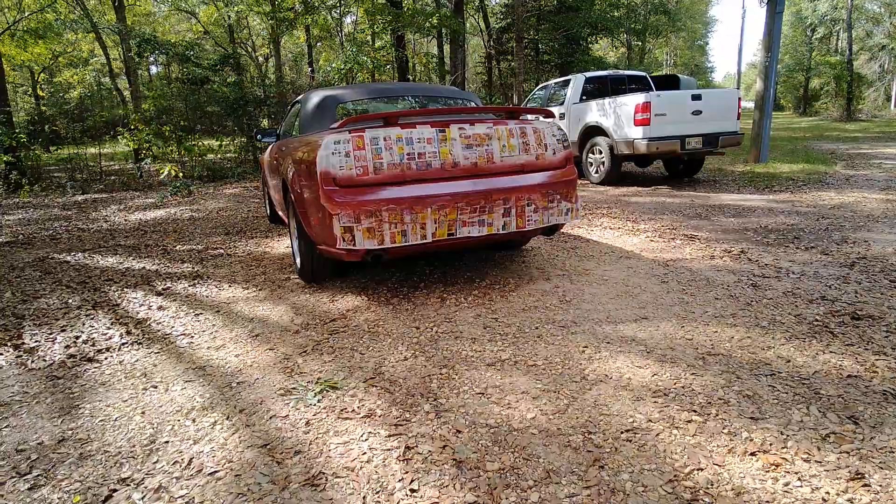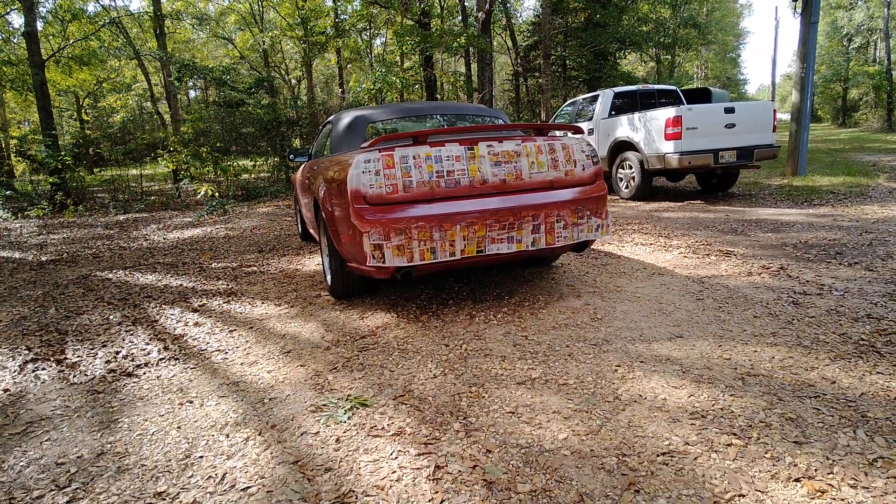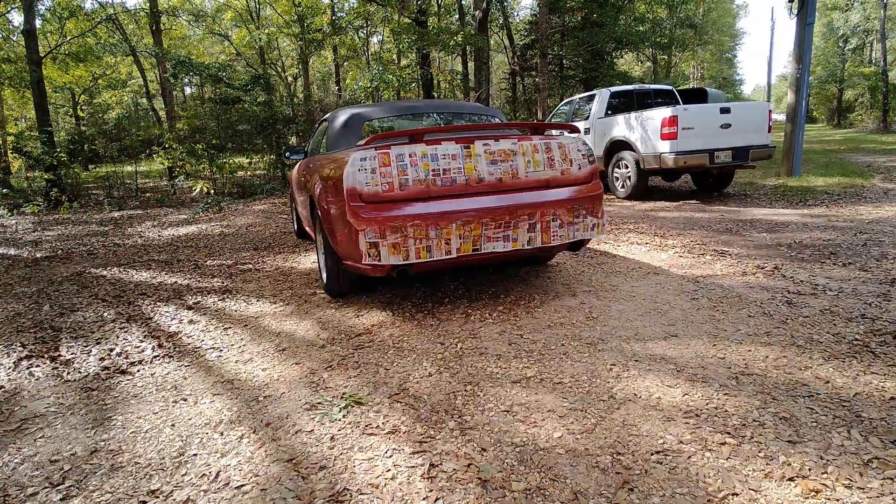This car is almost blemish free. It's a beautiful car — only the back bumper was telling its age. That's all.